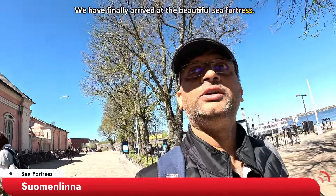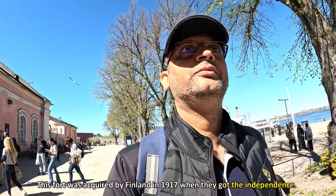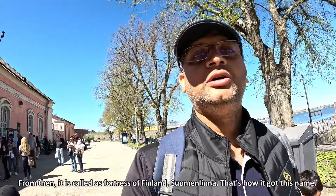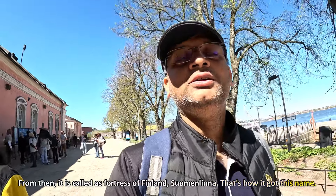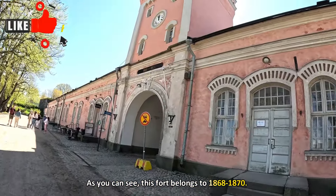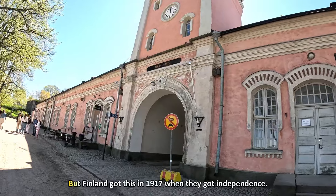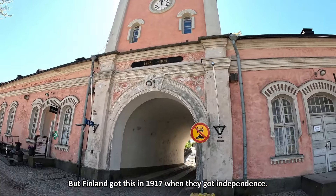So that's the fort. Finland gained its independence, and this fortress is associated with that history. The fort dates back to the 1860s and 1870s, and Finland gained independence in the 1900s. This is a key historic site tied to the independence of Finland.